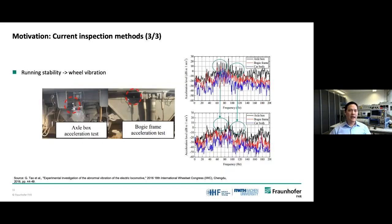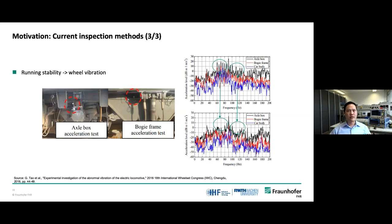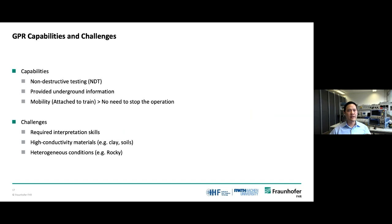Another way is to analyze the sound as the train runs and detect anomalies. As you can see, the top right graph shows an abnormal spectrum in the green circle compared to the normal situation in the bottom graph. But it is not accurate enough to identify problems that arise under the track structure. This is where GPR, or ground-penetrating radar, has become an effective tool for rail track inspection. GPR provides a non-destructive test, it can detect what happens underground, and can be installed on a mobile vehicle, so you don't have to stop train operations while inspecting. However, GPR also has challenges — it requires interpretation skills and performance is reduced in high-conductivity material or heterogeneous structures.